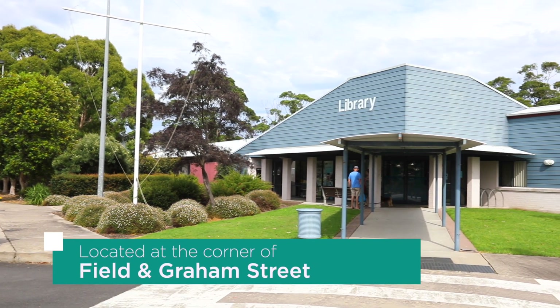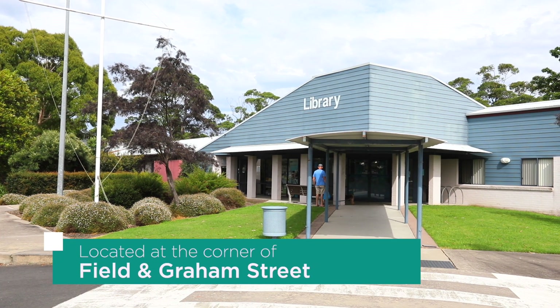Hi, welcome to Noorooma Community Health. As you can see, we're hiding behind the library. This is where you'd come for your Noorooma antenatal checks. So you'd normally park here, walk on in, you'd see the library, continue past and come down to the Community Health Centre itself. Shall we go for a little tour?